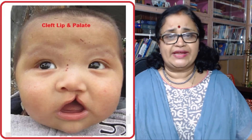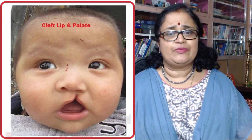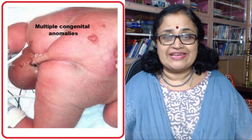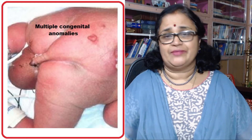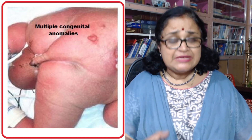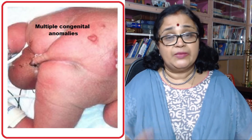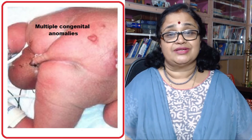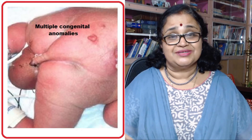Six: facial abnormalities. Facial abnormalities like cleft lip and cleft palate are more common in babies born to diabetic mothers. Seven: multiple malformations. In addition to the individual malformations just mentioned, many such babies are prone to develop multiple malformations affecting various systems in the body. Fortunately, many babies who develop malformations get aborted early in the pregnancy.